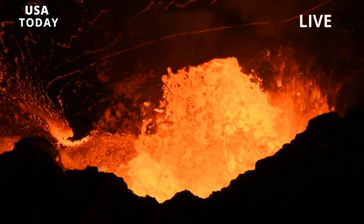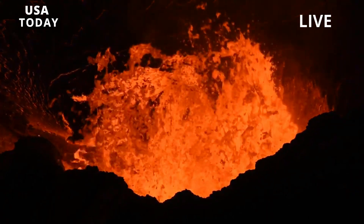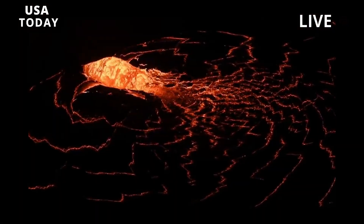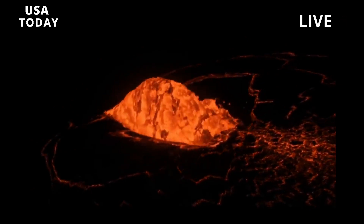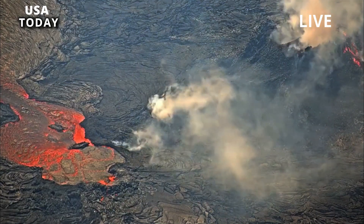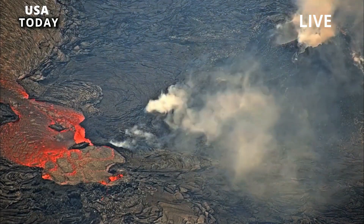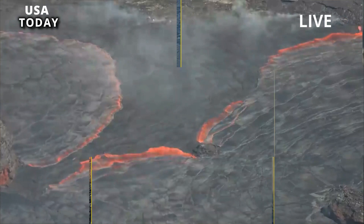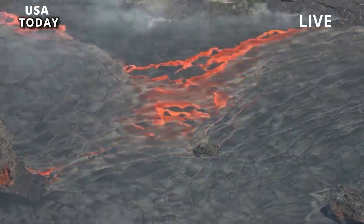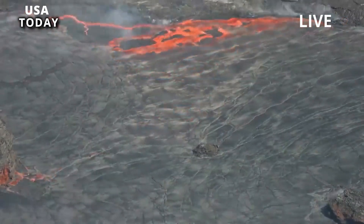Residents are encouraged to minimize exposure to the above-mentioned particles, which may cause skin and eye irritation, according to the agency. Additional hazards include craters, ground cracks, rockfalls, and earthquakes. This underscores the treacherous nature of the Kilauea caldera rim that surrounds the Halemaumau Crater, said HVO.